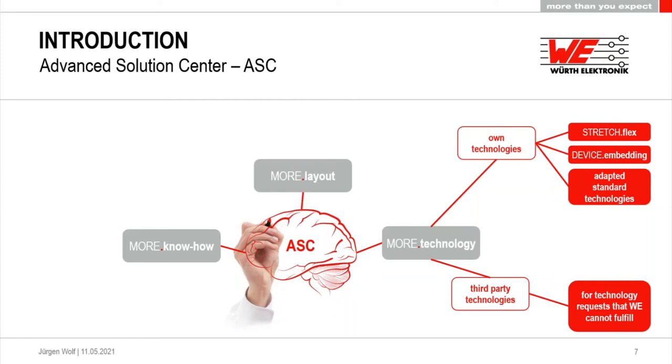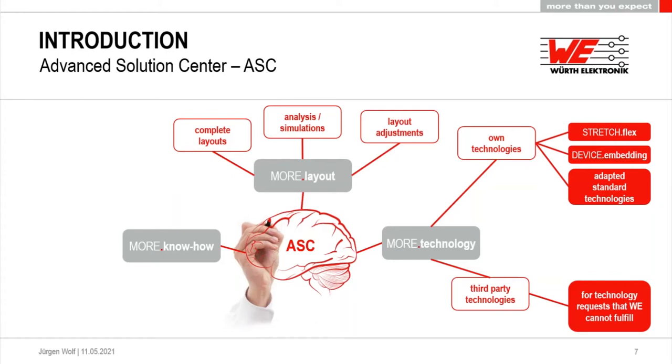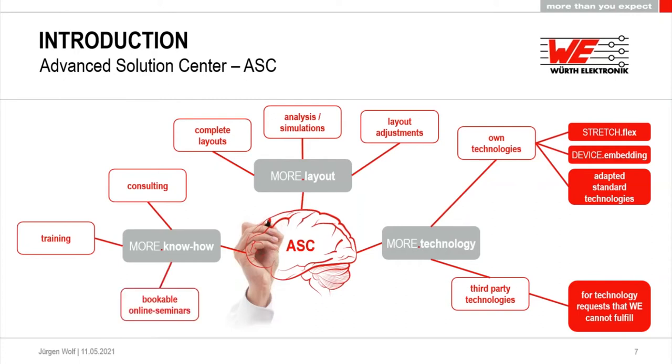The second stage, which will be rolled out next, will deal with layouts. We want to handle complete layouts — not complete developments, but layouts based on already given development. We want to do analysis and simulations like thermal simulations, power distribution network analysis, and so on. We want to offer layout adjustments — for example, if your layout department is fully booked for half a year and you need something changed immediately, we will try to give you that opportunity. The third stage is the know-how stage, where we want to invest more into consulting, training, on-site training, and bookable online seminars about PCB-related topics.